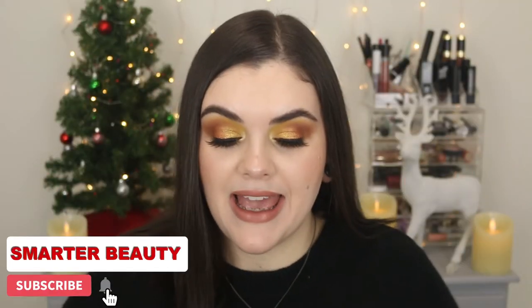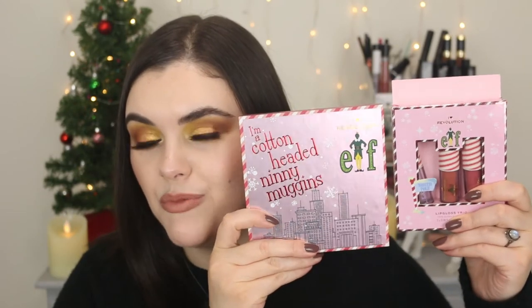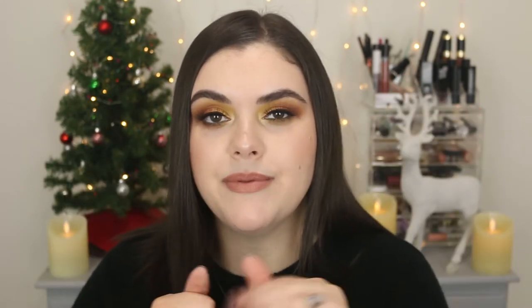Hey guys, welcome back to the channel! Hope you're doing well. Today I have the ELF collaboration — yes, the movie ELF, Buddy the Elf — with Makeup Revolution. I picked out a few makeup items and some bath items. We've got a bag, body butter, a whole bunch of goodies. If you want to know my thoughts, swatches of the palette, and everything about this look, then definitely keep watching. Grab a drink, grab some hot cocoa — we've got some festive background action happening!